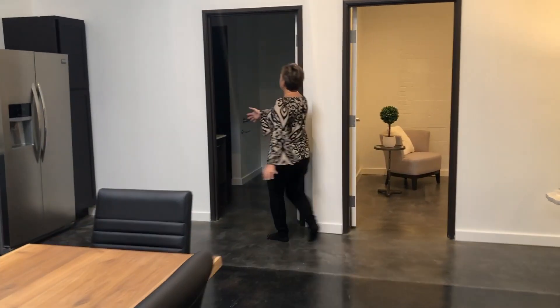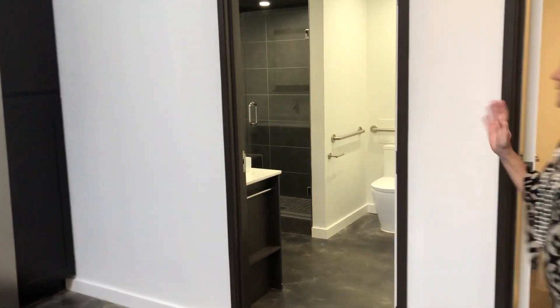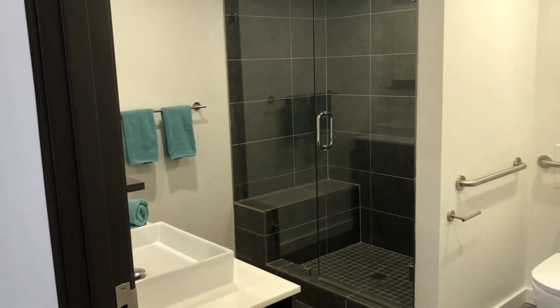Nice cool bath — completely updated with a frameless glass shower. And a nice private office over here for all your cool meetings.